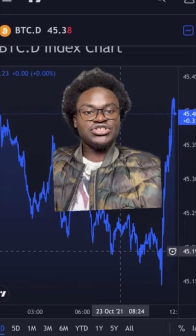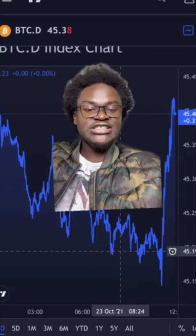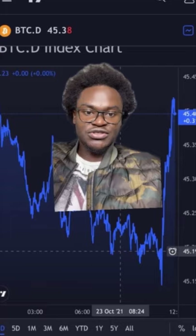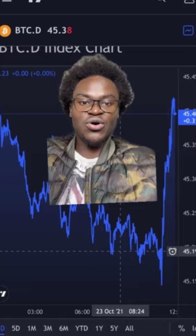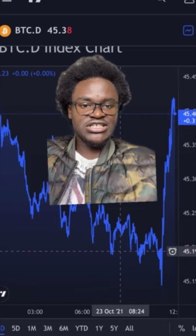Bitcoin has to increase because institutions have to invest in Bitcoin. The overall health of the crypto market depends on Bitcoin's health. If Bitcoin drops to zero or to $20,000 tomorrow, then every other coin will go to zero. This is the reason why everyone invested in crypto is always talking about Bitcoin, even though they themselves do not invest in Bitcoin.